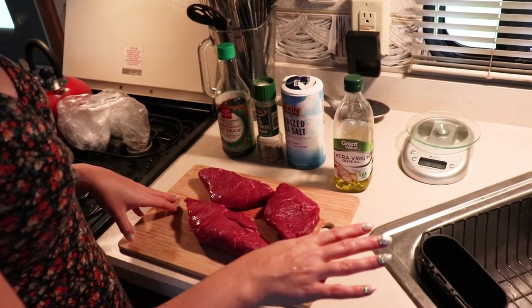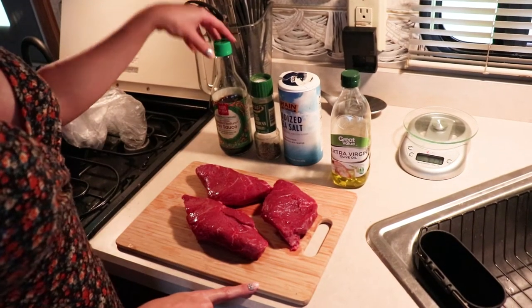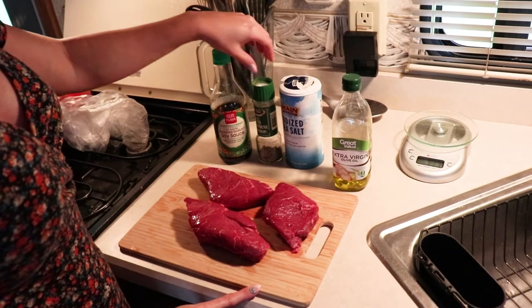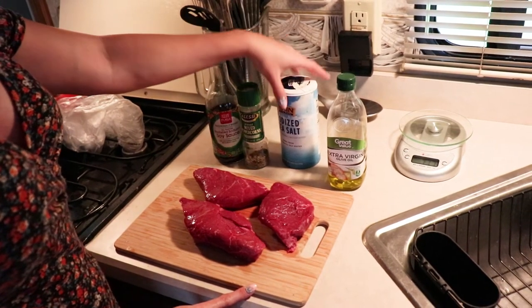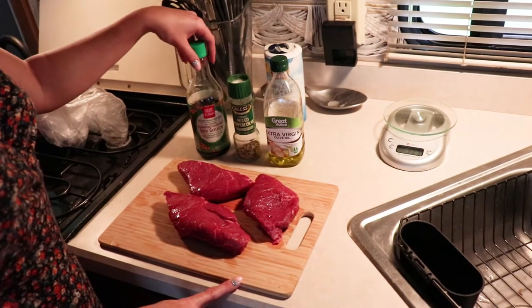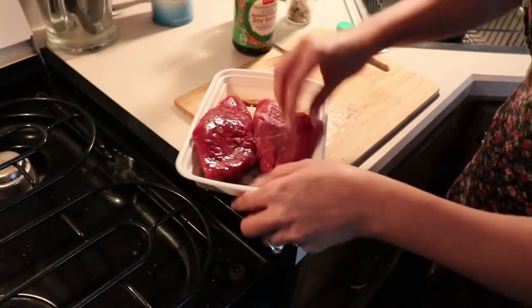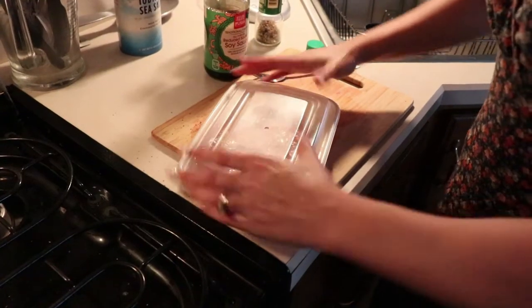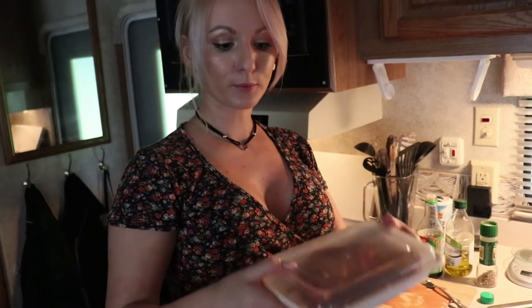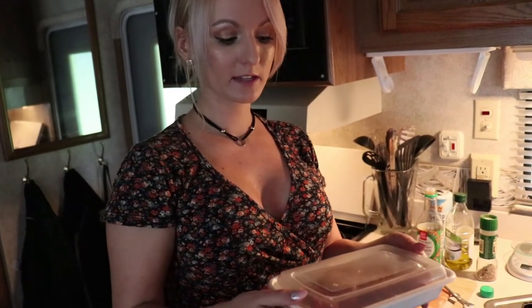So I guess we're switching up the plan. I'm gonna marinate the steak for the barbecue. I'm gonna marinate it with a little olive oil, a little soy sauce, ground black pepper, and add salt when it's actually done because we want to keep all the juices in the meat. I'll put it in the fridge for about three hours to rest and keep marinating.